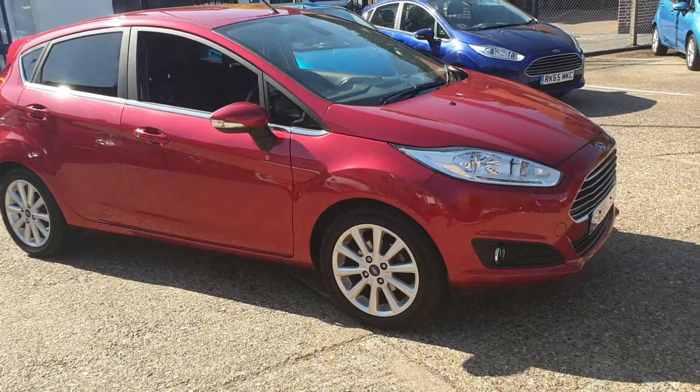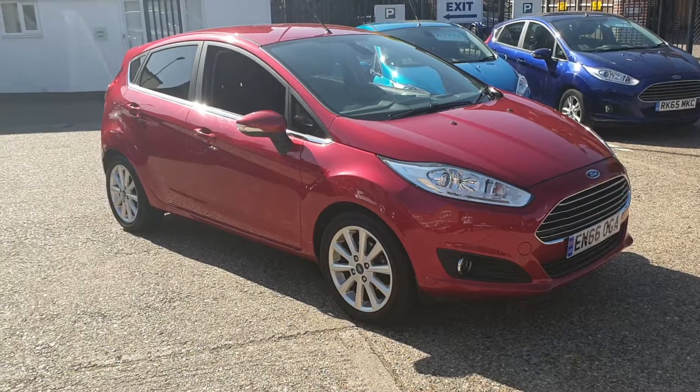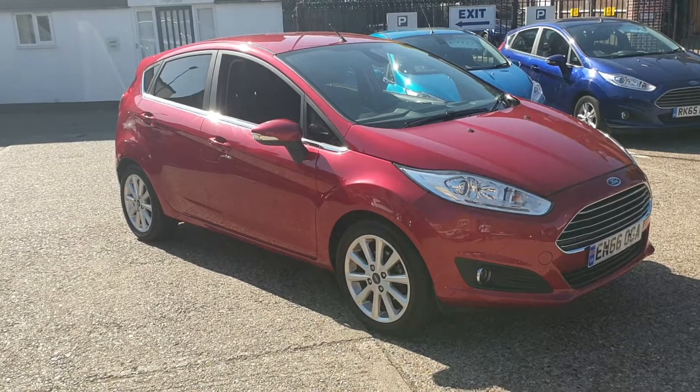If you'd like to view the car or to book a test drive, please call our helpful sales team on 01628 894 114. Thank you for watching.